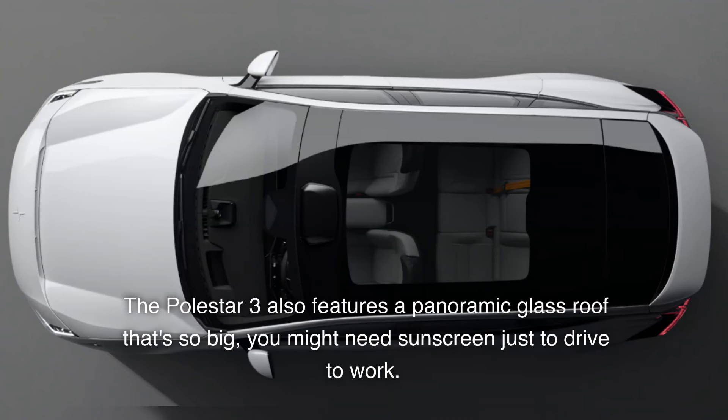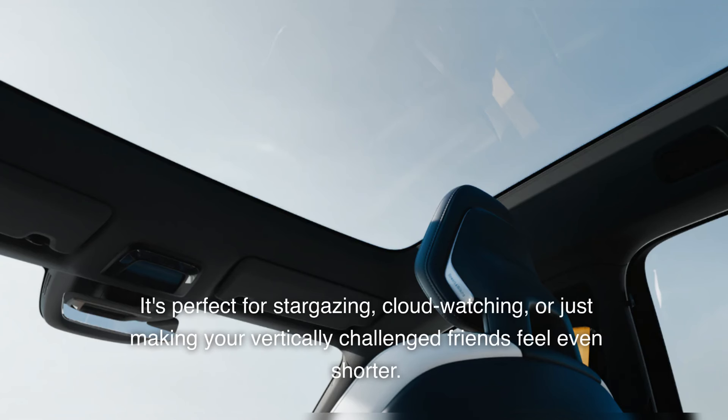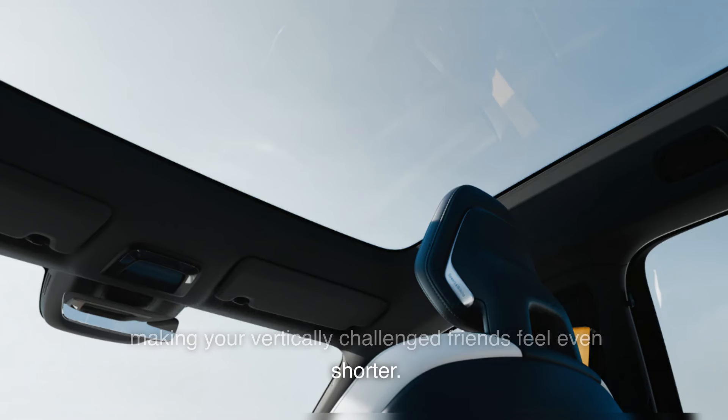The Polestar 3 also features a panoramic glass roof that's so big you might need sunscreen just to drive to work. It's perfect for stargazing, cloud-watching, or just making your vertically challenged friends feel even shorter.